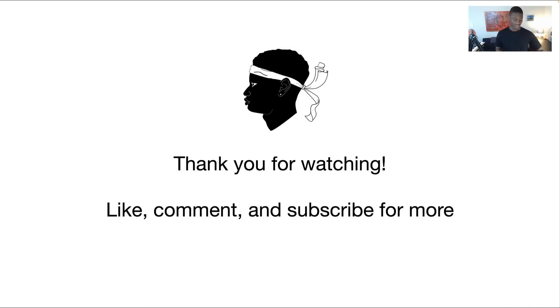That's all I got for this week. Thank you for watching. Like, comment, subscribe, share with somebody. Either way, take care, stay blessed.